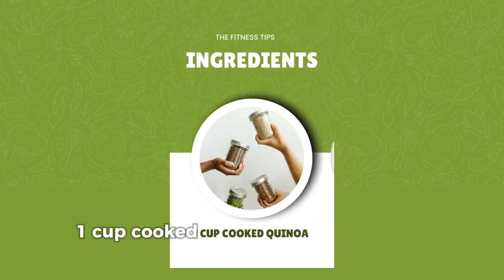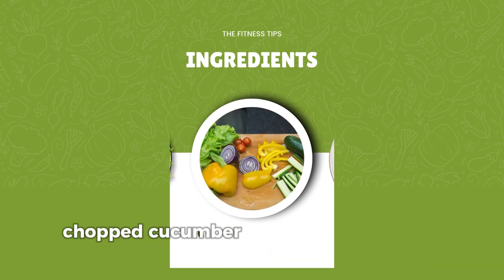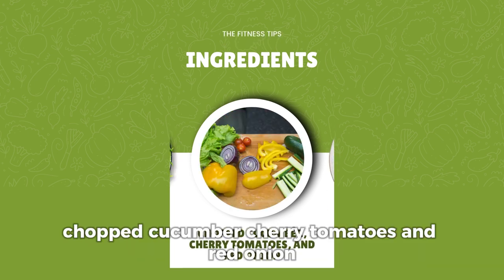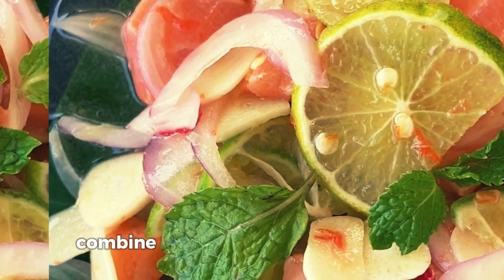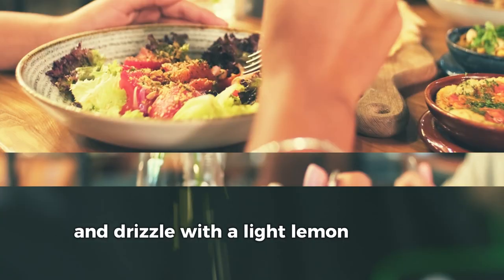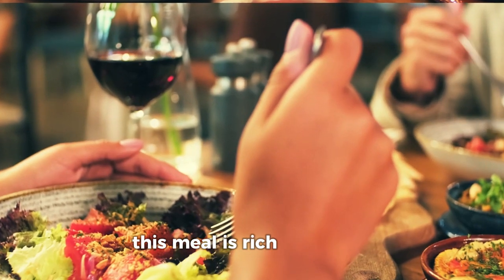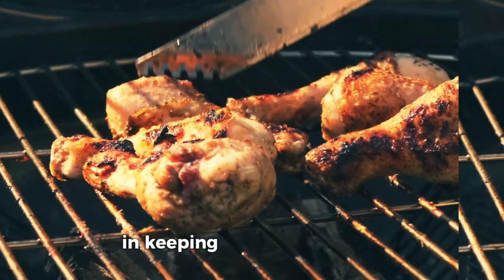Ingredients: 1 cup cooked quinoa, 1 grilled chicken breast sliced, a handful of spinach or mixed greens, chopped cucumber, cherry tomatoes, and red onion, with olive oil, lemon juice, salt, and pepper for dressing. Combine the quinoa with your veggies, add the grilled chicken on top, and drizzle with a light lemon olive oil dressing. This meal is rich in protein, fiber, and essential vitamins, perfect for fueling your body and keeping cravings in check.